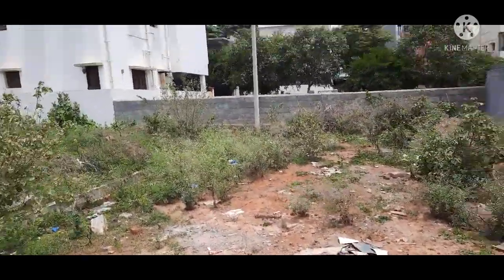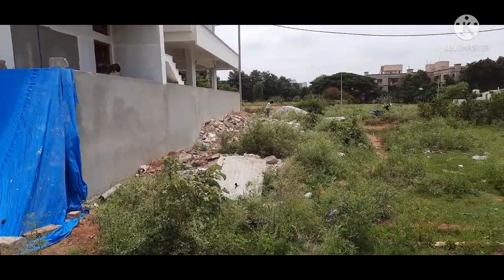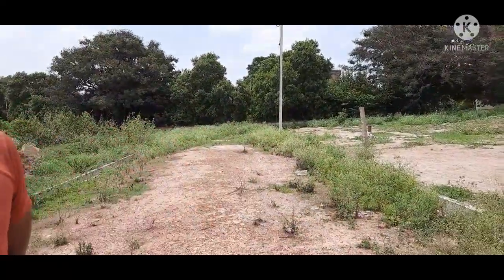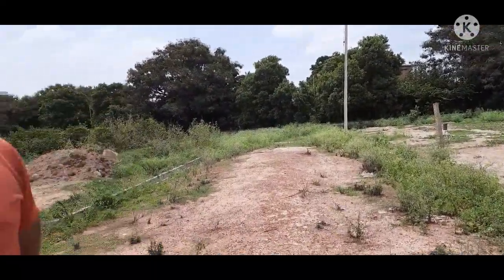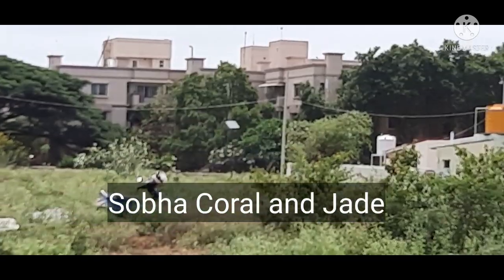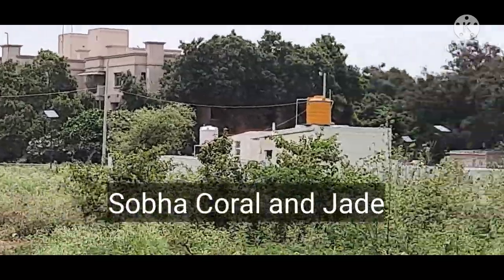This is a 30-feet road, with construction already happening on the opposite side. This also belongs to BDA — completely fine. The price is 8000 rupees, and there is some room to negotiate. This is a well-developed area with Shoba Coral, Jade, Villas, and apartment projects all around. This is the Jakkur area.